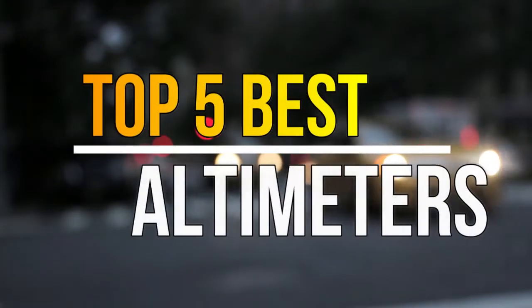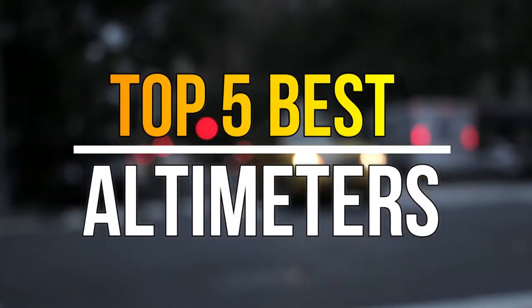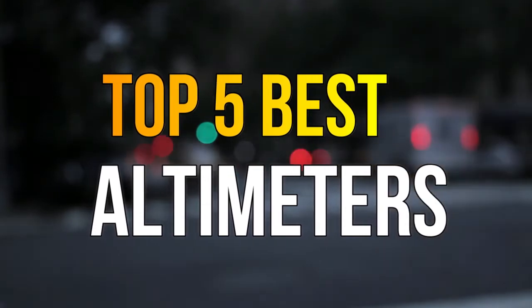Hello guys, today in this video we are going to help you find out the best altimeters in the market. Let's get started with the video.